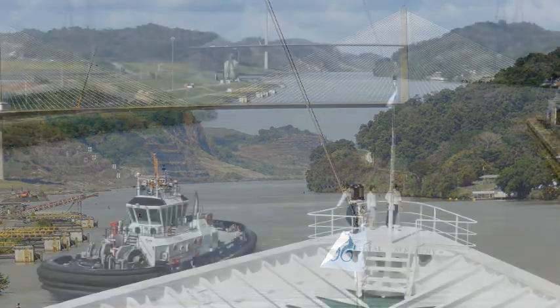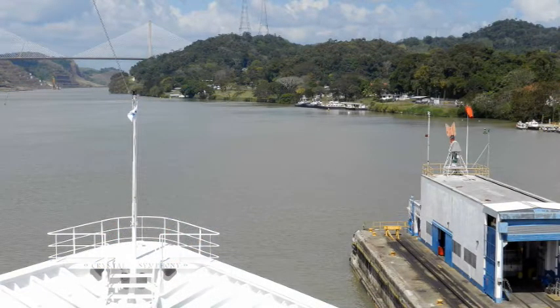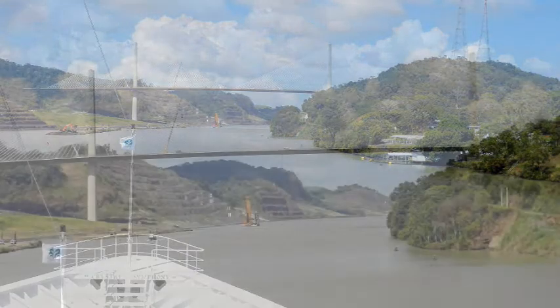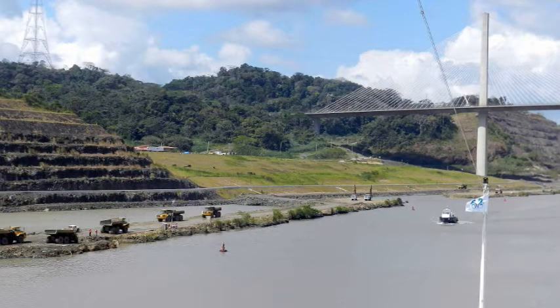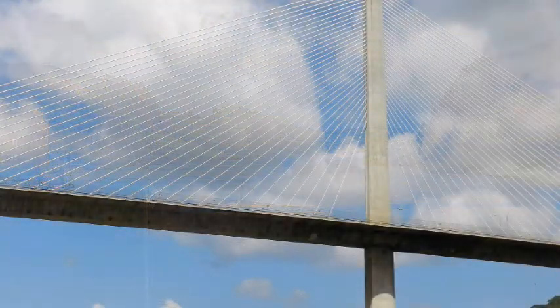This splendid bridge ahead is the Centennial Bridge, also part of the Pan American Highway. It is built at the entrance to the Culebra Cut, which was the cut through the Continental Divide that caused so much difficulty in the initial construction of the canal. The orange derricks you can see below the bridge are rigs being used to drill blast holes, which are being used to widen the canal further for the larger ships that will be using it from 2014 onwards.